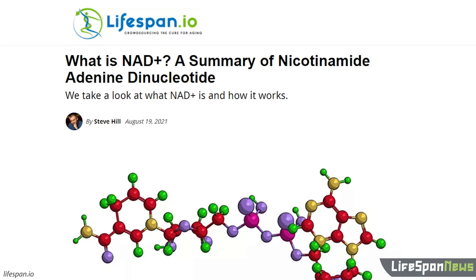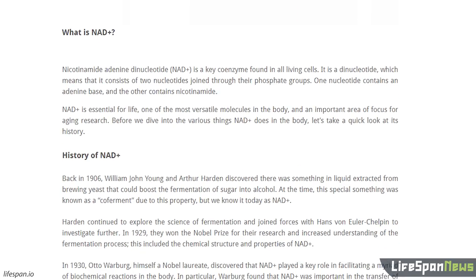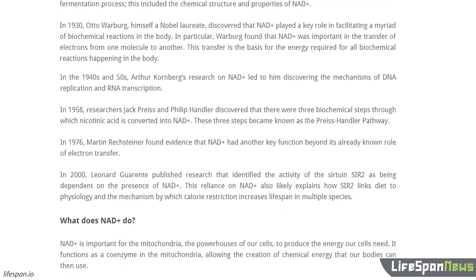This video is a short intro to NAD+. To learn more, including the history of NAD+, click the link in the video description for a recent article by Lifespan.io's editor-in-chief Steve Hill. If you found this video valuable, please consider sharing it. Thanks, and we'll see you in the next video.